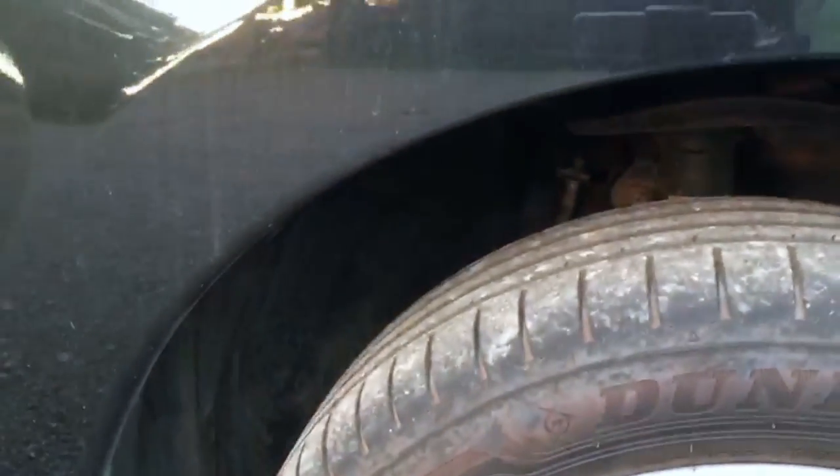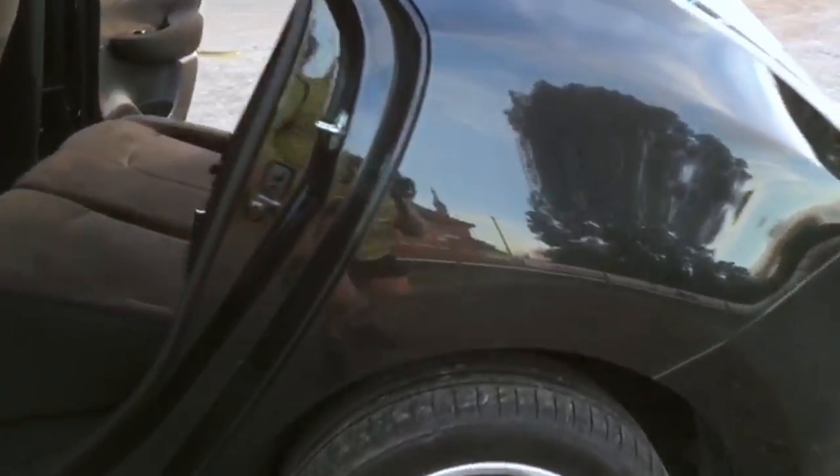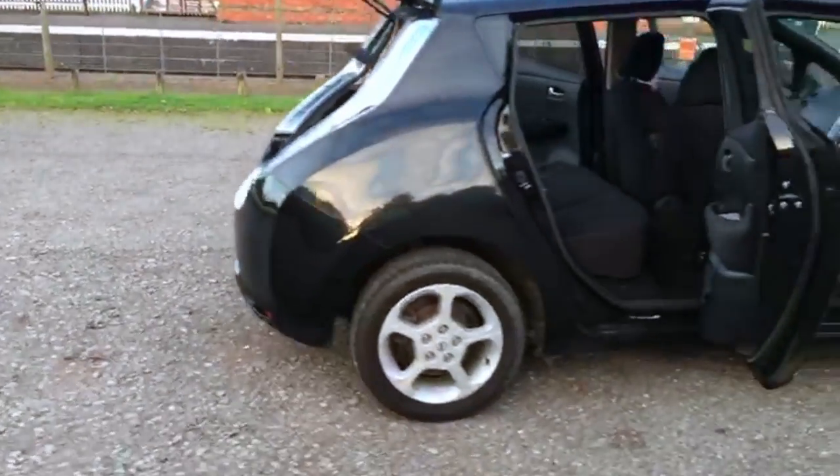All the tyres are in really good condition — and I mean really good condition. I'm not going to put a depth gauge in them but they're absolutely excellent. On the back, if I had to take a guess, I'd say it's had a set of four new tyres in the last 5,000 miles.